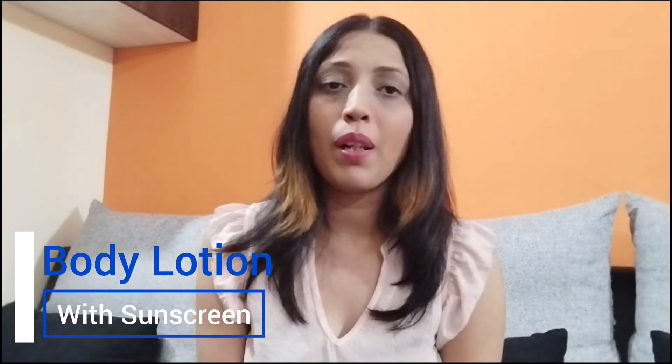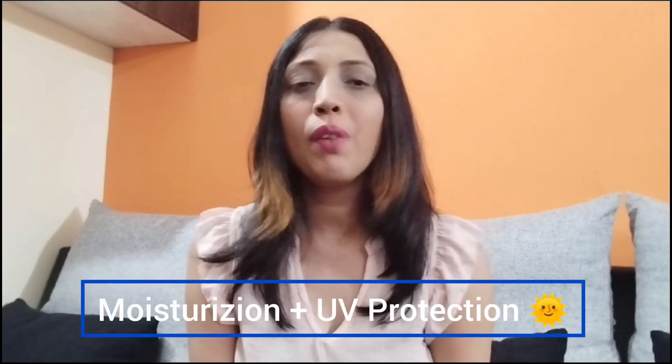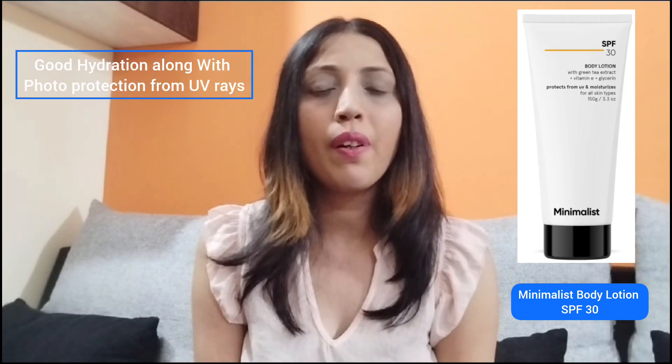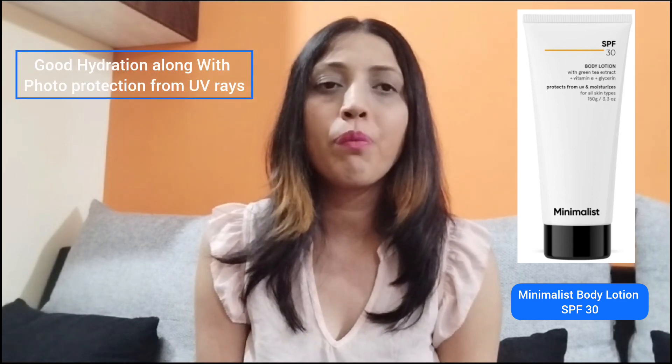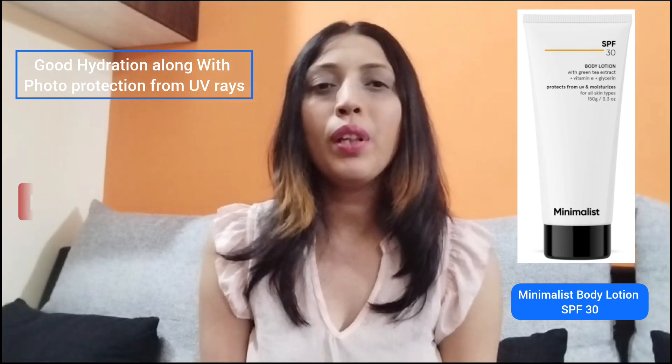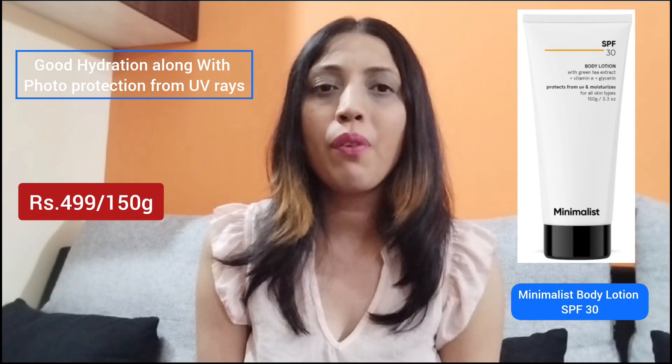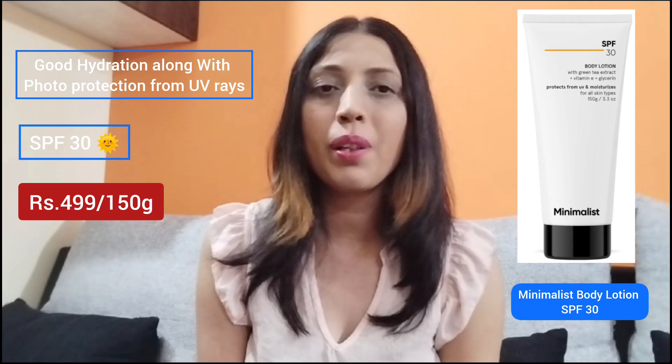The next category of body lotion is one that comes with sunscreen as well. Along with moisturization, it will give you protection from UV rays. I have three products from this range. The first one is from Minimalist, which is the Minimalist SPF 30 Body Lotion, which will give you good hydration along with photoprotective properties. It is a creamy formula, so you can go for this if you are looking for moisturization as well as a sunscreening property in a body lotion.